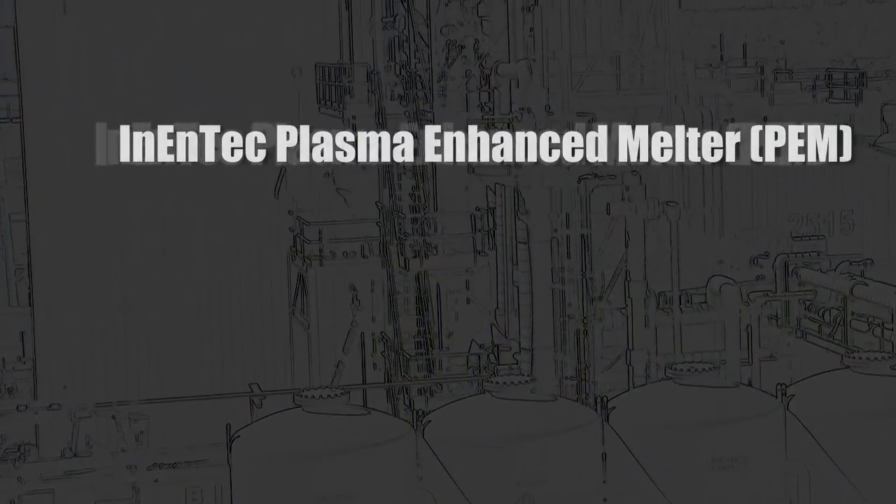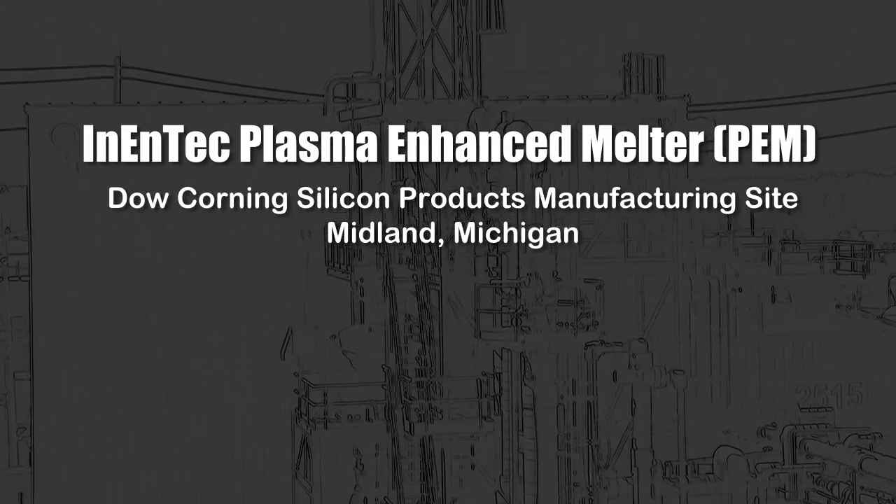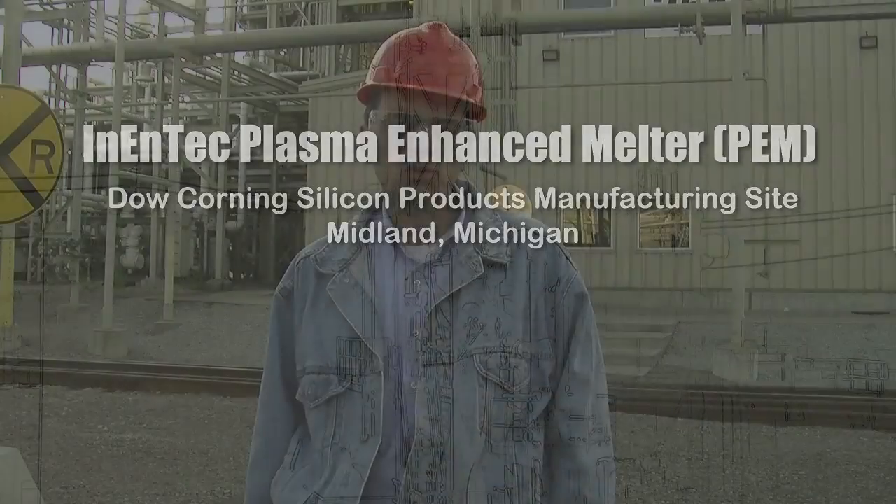Welcome to Midland, Michigan. This is the home of Dow Corning's largest silicon product manufacturing facility. Here the manufacturing process creates millions of pounds of chlorosaline residuals. It's a small percentage of the total production, but this waste product is classified as a hazardous material under the Resource Conservation and Recovery Act, or RCRA. Dow Corning has always maintained the highest standards of EPA compliance in disposing of this waste product, but the process has required costly collection, transportation, and incineration.